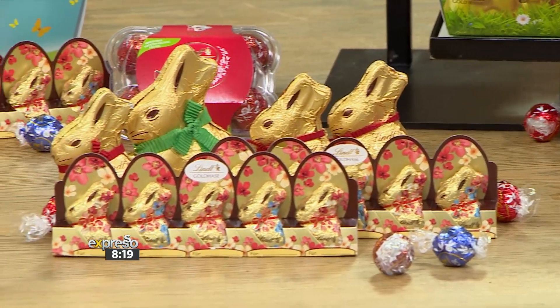The Lindt Gold Bunny comes in different sizes. You need this in your house this weekend — 50 grams, 100 grams, 200 grams — that's yours.